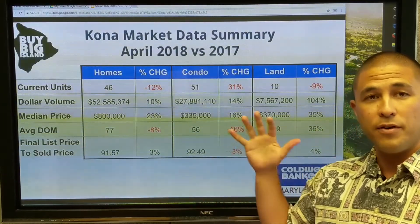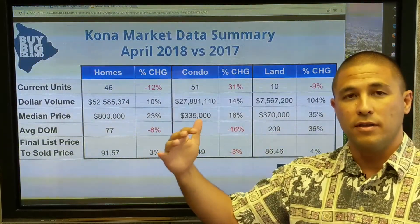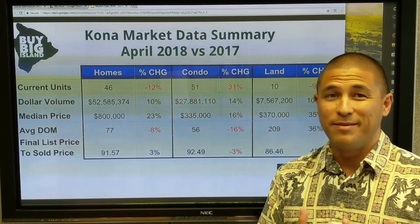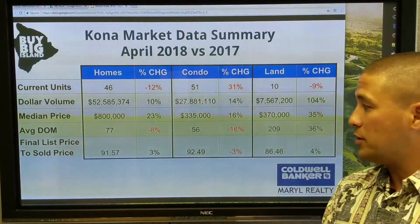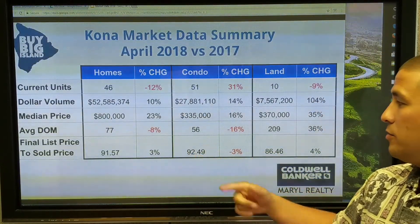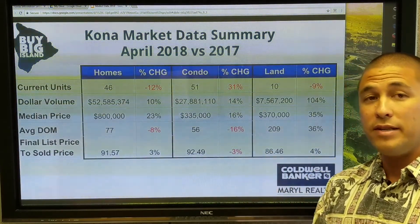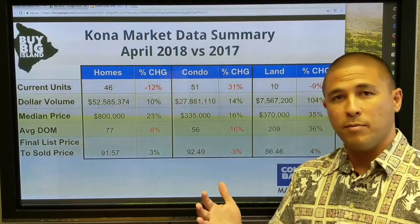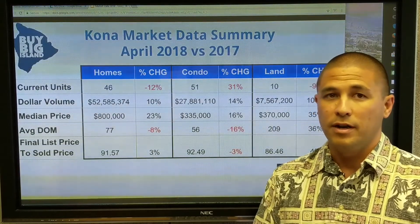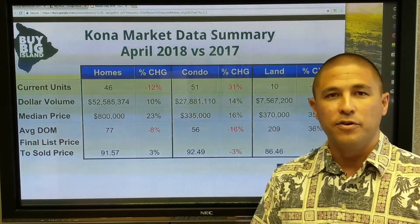The final list-to-sold price is a very interesting number. It's currently 91% — meaning the final sale price was 91.5% of the list price. So sellers are getting 91.5% of what they're asking when they list the property. That means buyers are conceding about 10% off the list price to get the deal done, and that's actually up 3% from a year ago. For condos it's 92.5%, and for land it's 86% — people are definitely pricing land high.